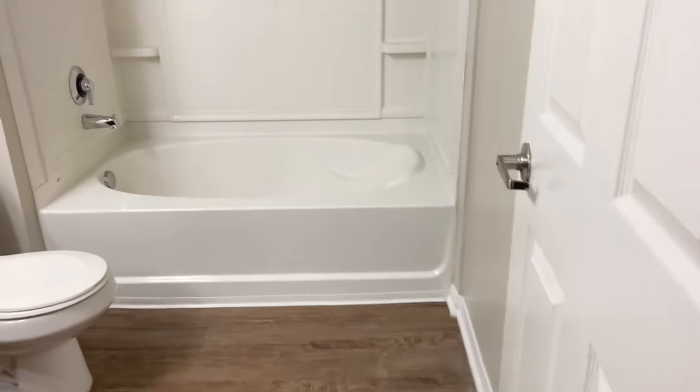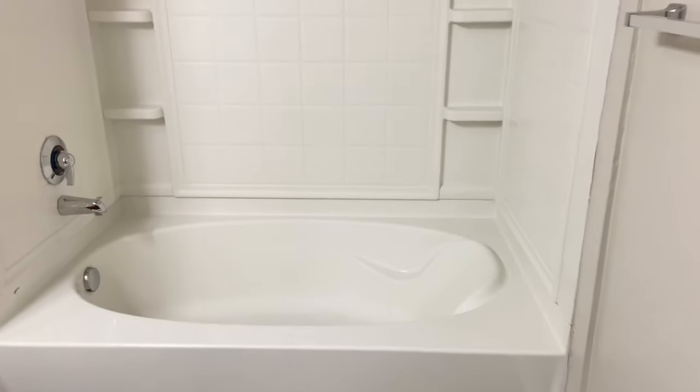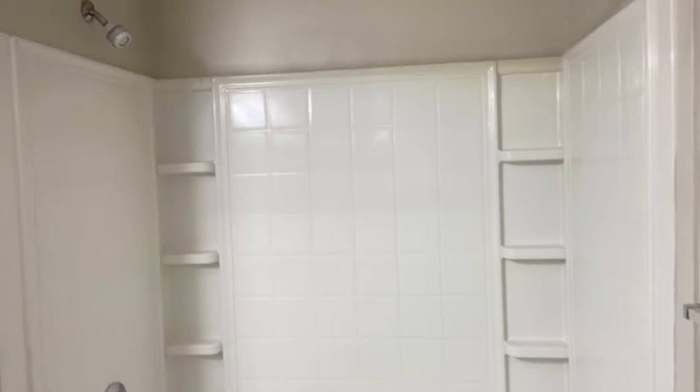Next we have our guest bathroom. Our guest bathroom comes with a full-size garden-style tub and a full-length mirror.